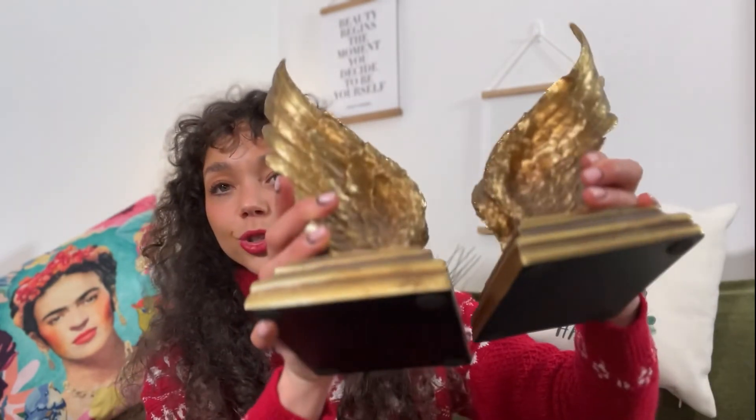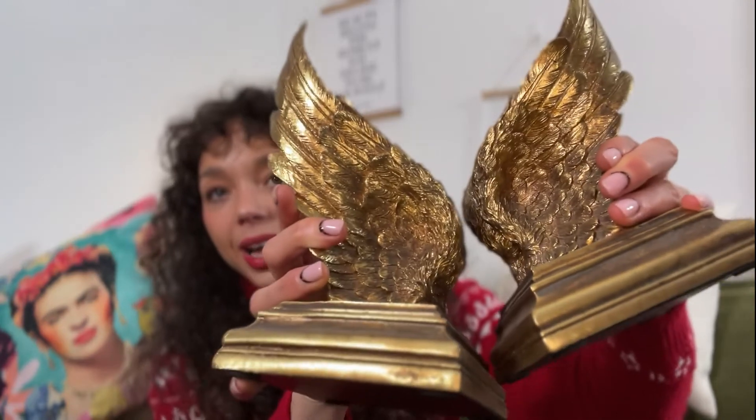Last but not least are the bookends. I got mine from a really cute little independent shop in Northumberland — I just saw them and had to buy them. Mine were about £35 but they're really heavy and I just love them. They're kind of gold and really pretty. I think they're such a cool thing to have especially if you've got your books on display, to jazz up your bookshelf. You can get so many different types — stormtrooper ones, dinosaur ones, gold leopard ones — so there's plenty to choose from.